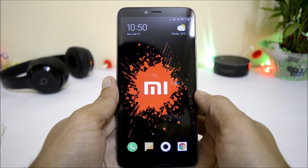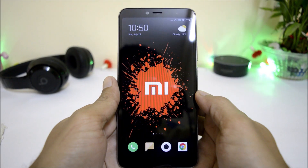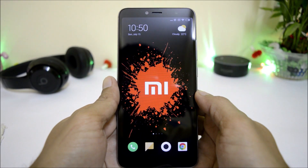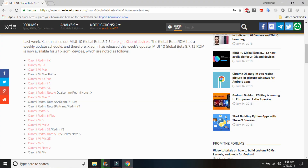Hey guys, welcome back to another video. Today we have a new update for Redmi Y2 and many other Xiaomi devices, which is a global beta update version 8.7.12. Here is a list of all the Xiaomi devices which are receiving these updates.